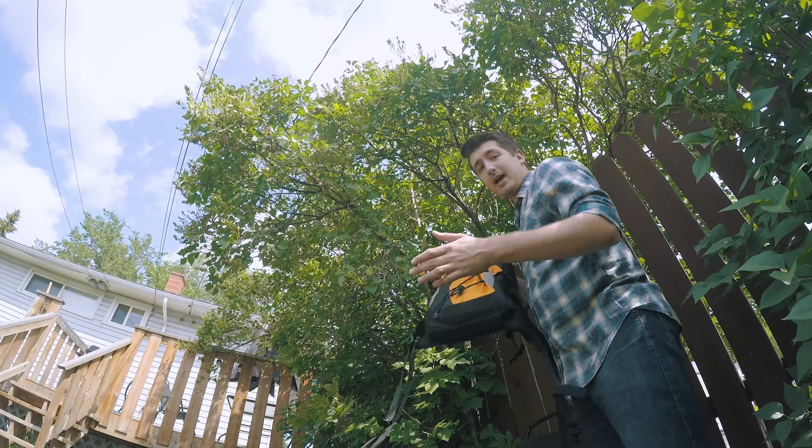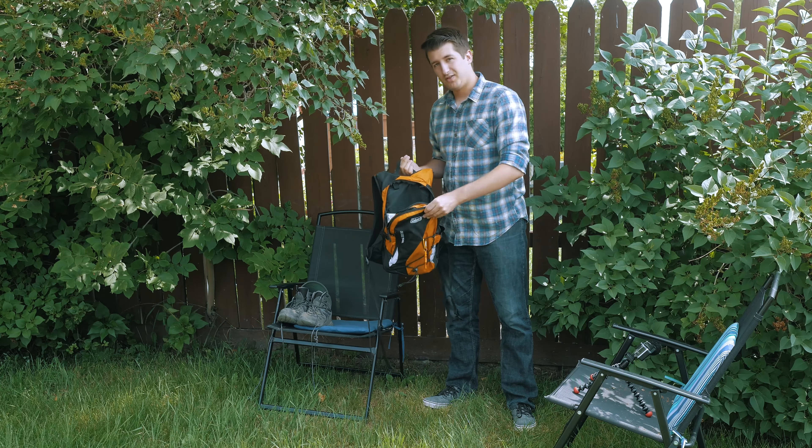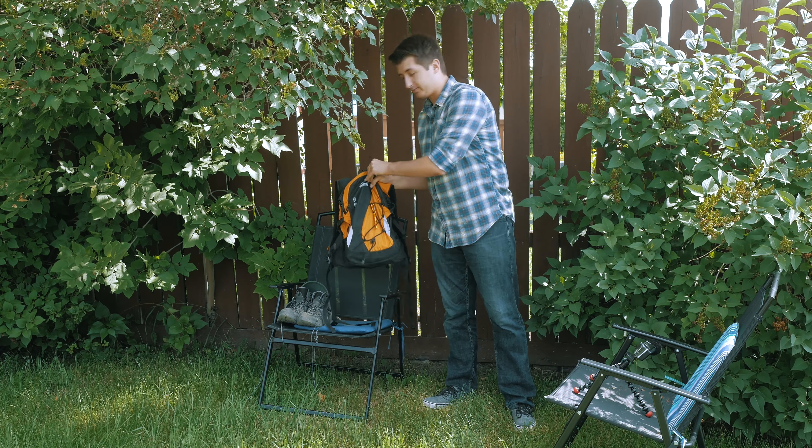First off, you should probably have some kind of hiking bag. It's very important to also make sure that it's comfortable — that's important for me.